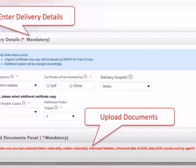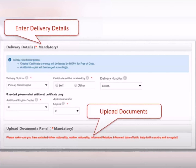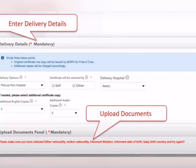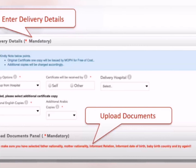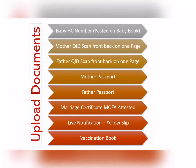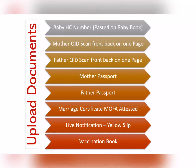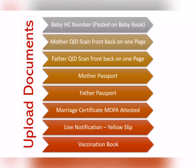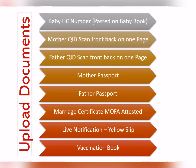پھر آئے گا کہ آپ نے certificate کی کتنی copies لینی ہیں — English اور Arabic میں additional copies۔ Original birth certificate جو government کی طرف سے generate ہوگا وہ free ہے، لیکن additional copies English اور Arabic کی 20 ریال per copy charge ہوگا — ایک ایک ضرور لیں کیونکہ ضرورت پڑ سکتی ہے۔ اس کے بعد documents upload کرنے ہیں: baby کا HC number یا vaccination book کی picture، mother کا QID front/back ایک page میں، father کا QID، mother اور father کے passports، MOFA-attested marriage certificate، اور live notification yellow slip۔